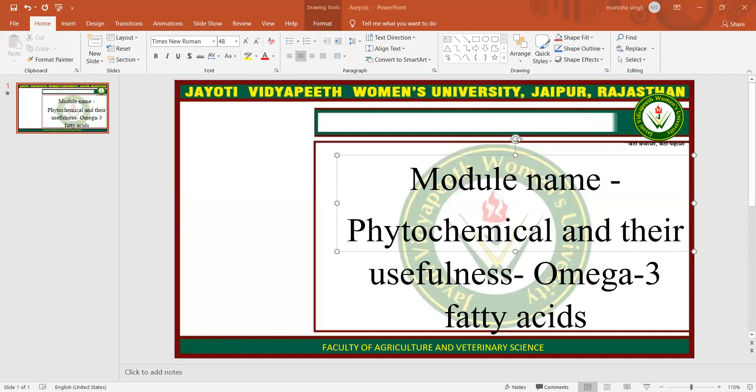Omega-3 may contribute to infant health. The NCCIH highlights a study showing that children of mothers who took a high-dose fish oil supplement were less likely to develop asthma than children of mothers who took a placebo. However, the NCCIH also notes that other studies contradict this finding.